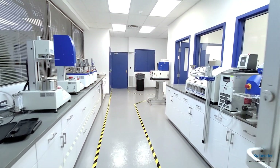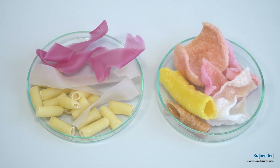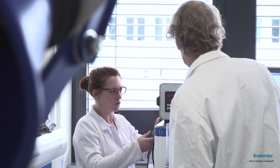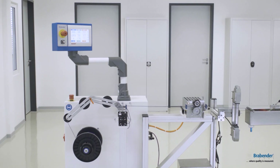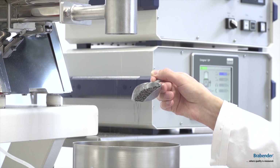Furthermore, we run an application lab at our US-based facility in New Jersey. Within the labs we test customer materials, develop methods, and provide trainings. Furthermore, we support our R&D in terms of the development of new devices and features for our customers.